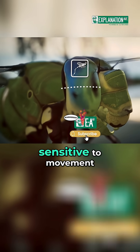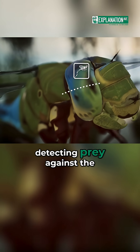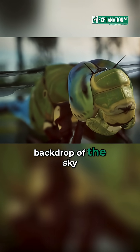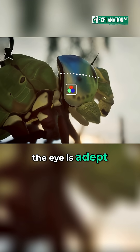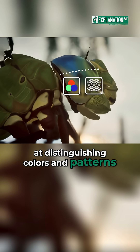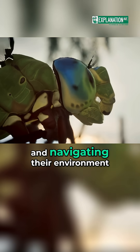The upper part of the eye is particularly sensitive to movement and is crucial for detecting prey against the backdrop of the sky. Meanwhile, the lower part of the eye is adept at distinguishing colors and patterns, useful for identifying prey and navigating their environment.